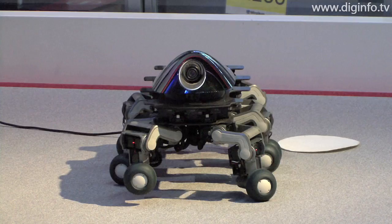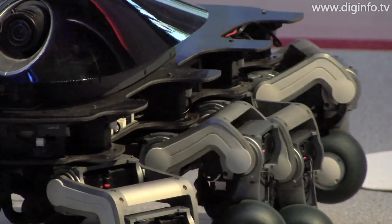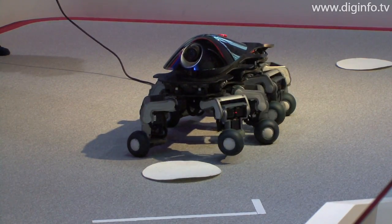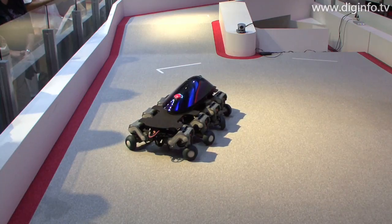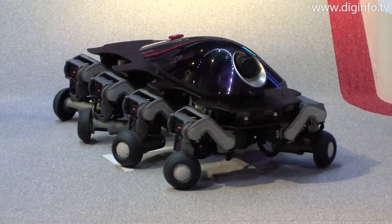HALUC-2 is a mobile robot with eight legs in the form of multi-jointed wheel modules. It was co-developed by the Future Robotics Center at Chiba Institute of Technology and Leading-Edge Design. Currently, HALUC-2 is on display at the National Museum of Emerging Science and Innovation.